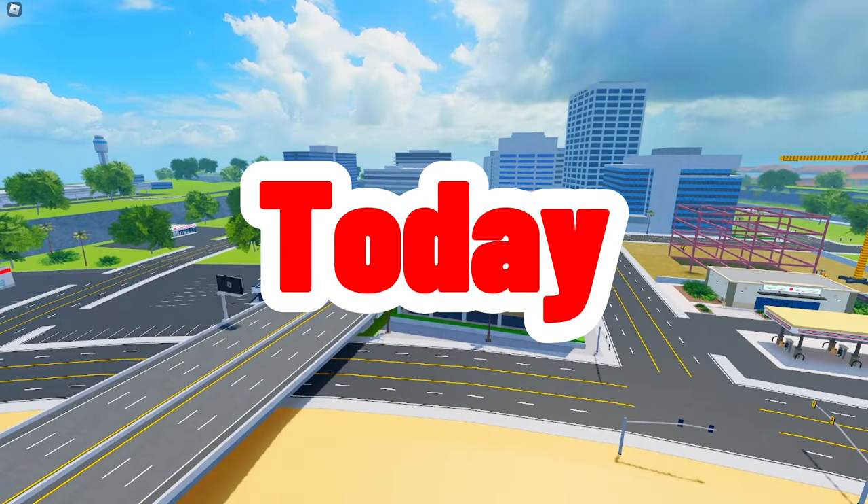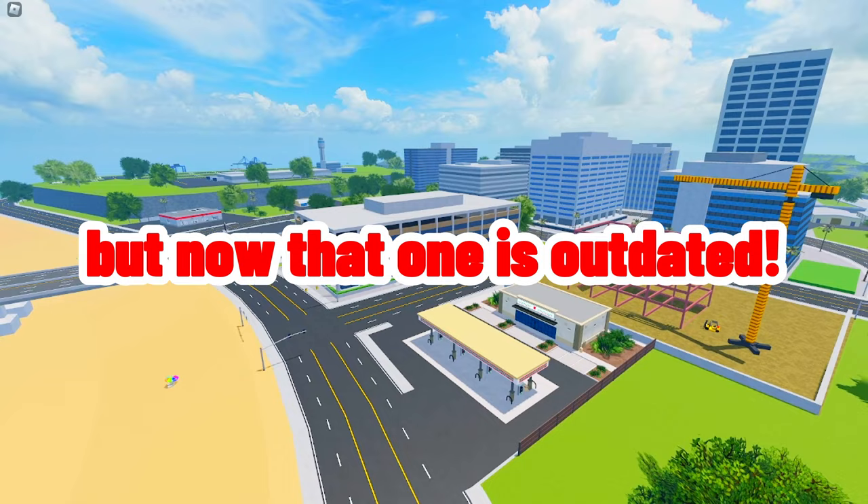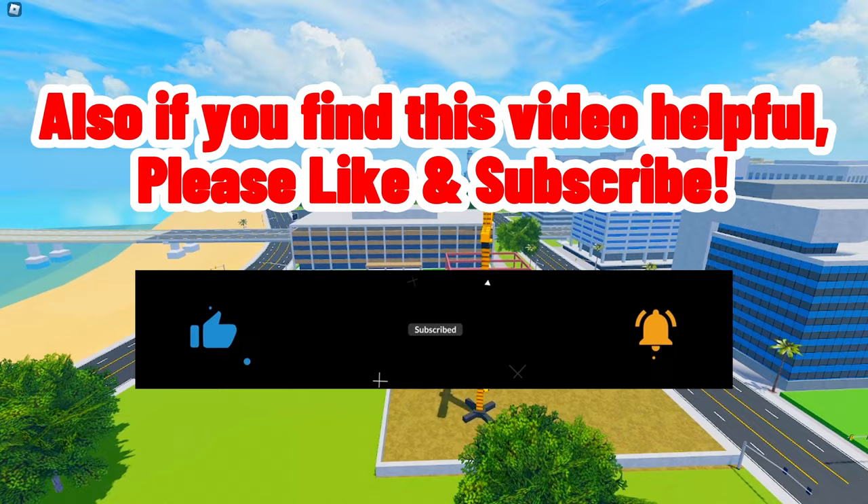Today we'll show you the top five best grinding cars in Vehicle Legends. You may have seen my other video about this last year, but now that one is outdated. Here's the list of top five best grinding cars for 2023. If you find this video helpful, please like and subscribe. Without wasting any more time, let's go.